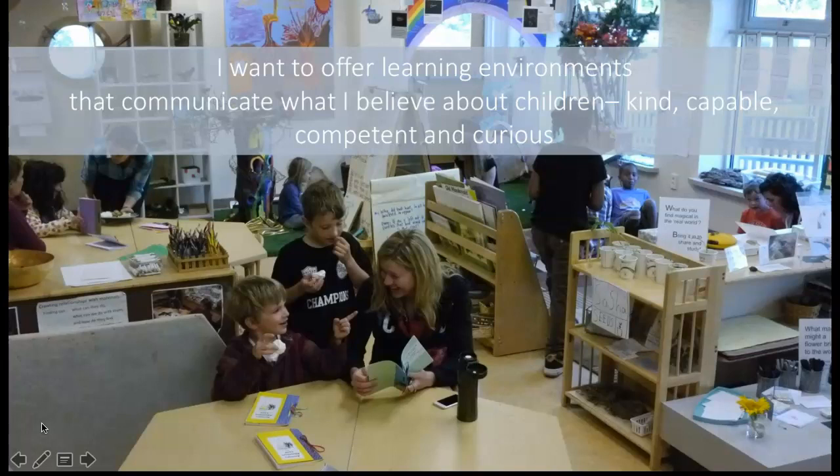As a Reggio-inspired educator, I want to offer learning environments that communicate what I believe about children: kind, capable, competent, and curious.